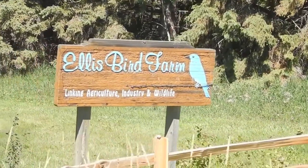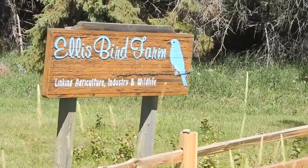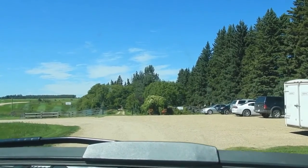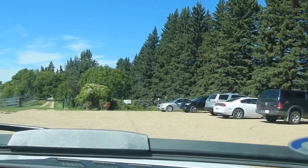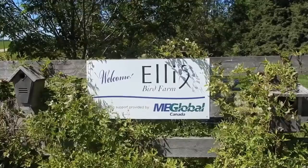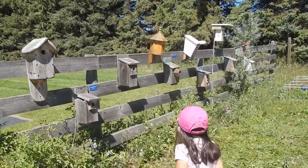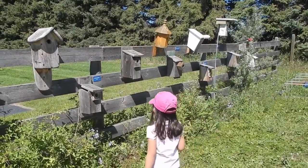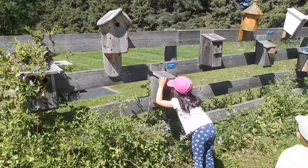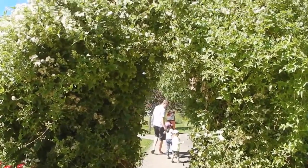We're here at the Ellis Bird Farm here in Lacombe. It's our first time to be here. Look at all the birdhouses. You can touch those, Sophie, or you can take a look at them. So this is how you enter the bird farm.